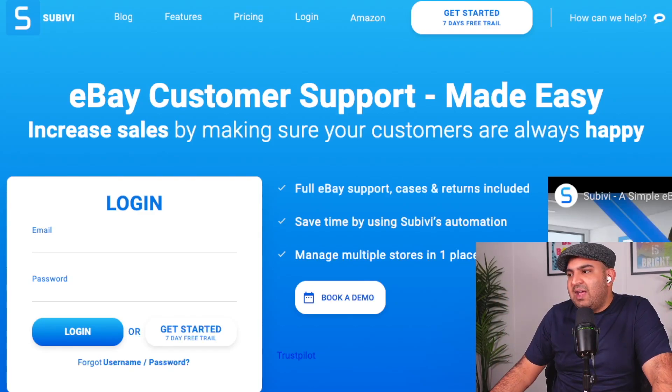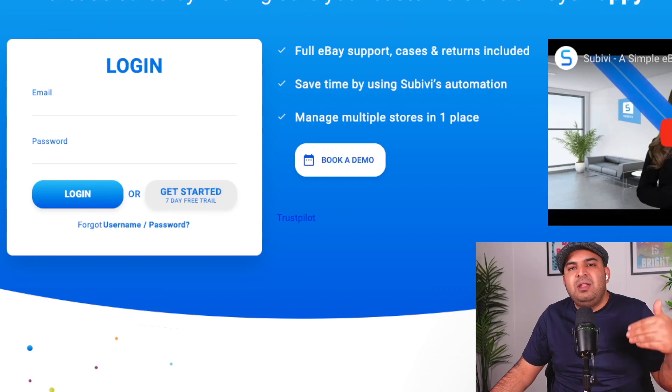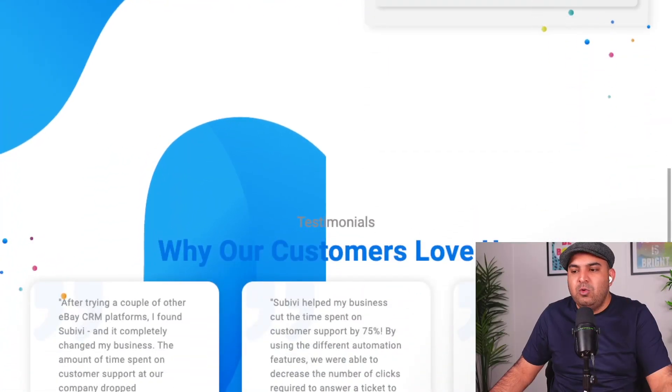The good thing about Subivi is you can test it and use it on a trial basis. By using a link inside the description, they will not ask you for any payment information, so you don't need to attach your PayPal, credit or debit card. You get an absolutely free seven-day trial without any commitment. After seven days, they will charge you if you don't like it — but you're going to love it.